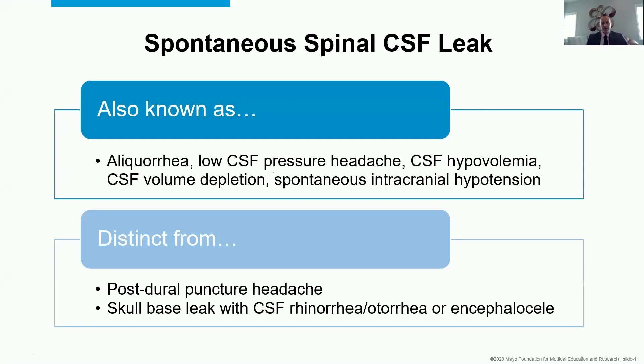Part of the consequence is that there are a lot of names. Spontaneous spinal CSF leak tends to cause a syndrome most commonly referred to as spontaneous intracranial hypotension, but there are limitations to that because it's not always about pressure — perhaps very little about pressure. So there's also low CSF volume headache, CSF hypovolemia, and CSF volume depletion. These terms all get at the same concept, and it's important to emphasize that this is different from postural puncture headache even though symptoms overlap.